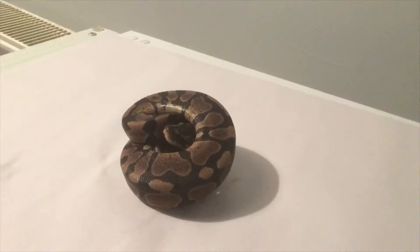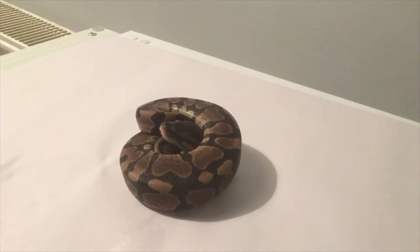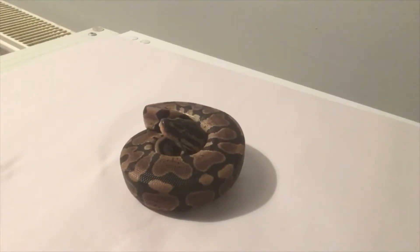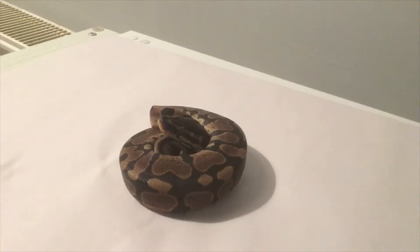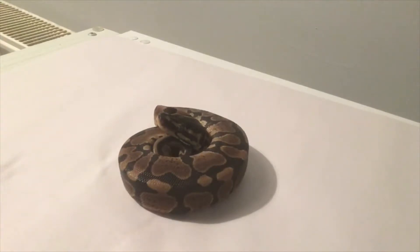Two went bad and five hatched, so with the two going bad, the chances of getting the visual pied are lowered. I've put off buying a visual pied in the years leading up because I really wanted to prove these out - proving out the recessive hets - that was part of the fun, and that was my plan.